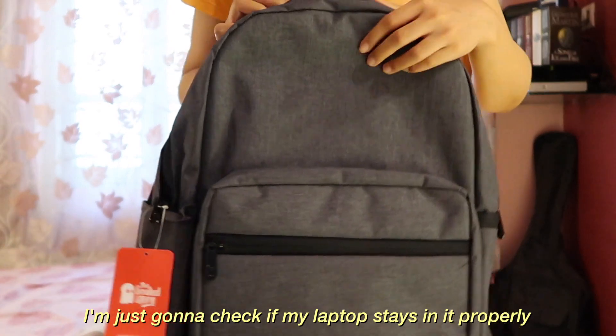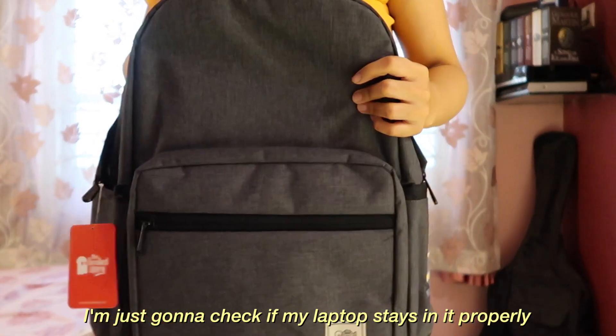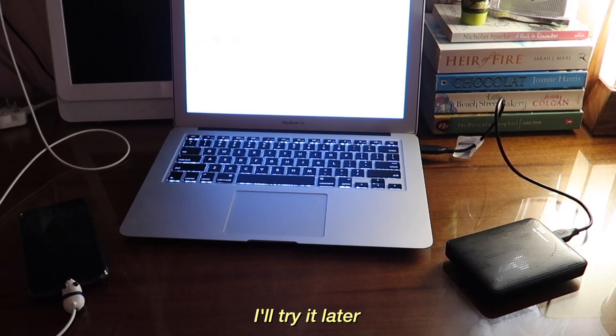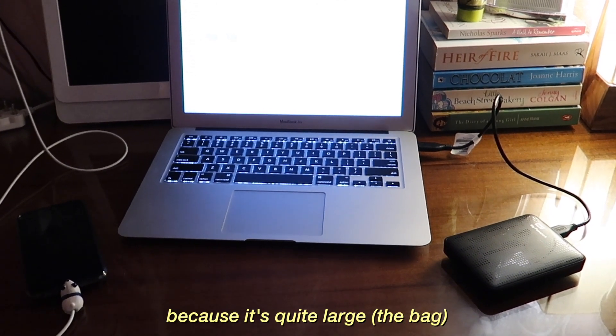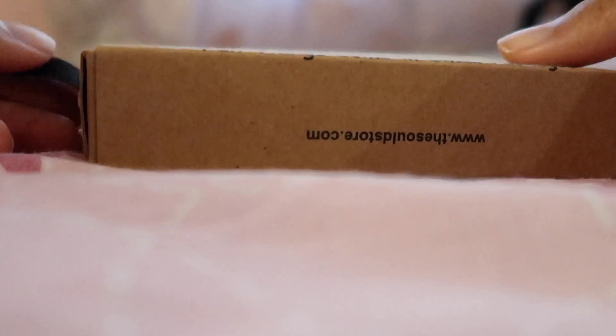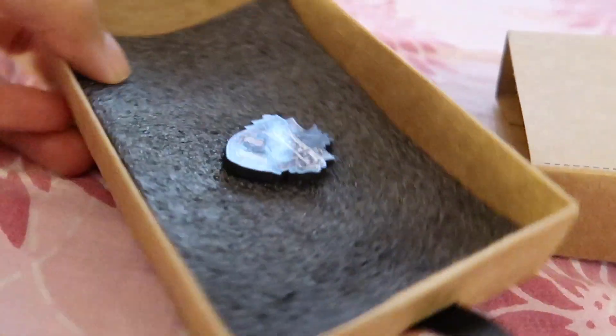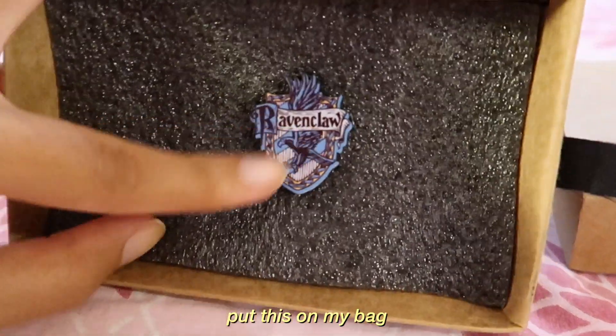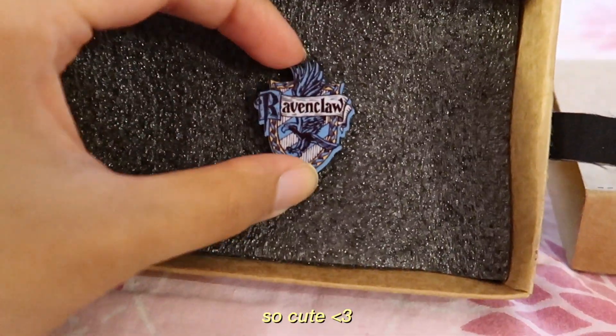It's wonderful. I'm just going to check if my laptop stays in it properly. Actually, I'm using my laptop right now, so I'll try it later. But I know it'll fit because it's quite large. This is a Ravenclaw pin — I'm going to put this on my bag. So cute.